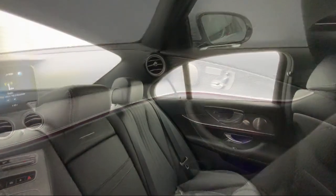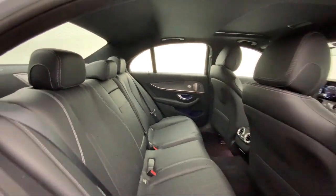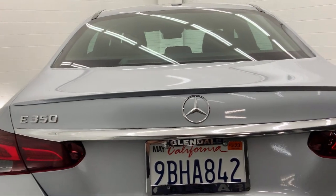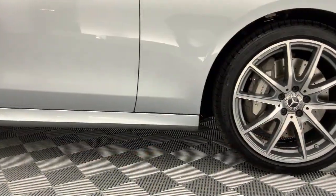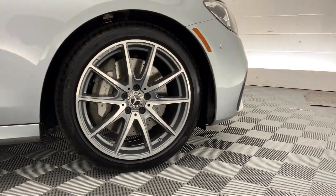Family-owned and operated CalStar Motors Mercedes-Benz has been proudly serving the Southern California area since 1983. Our professional staff is dedicated to providing our guests with a world-class experience. CalStar Motors Mercedes-Benz — experience the legacy since 1983.